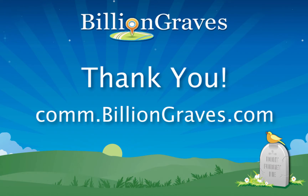For any questions, join us in the BillionGraves community, where volunteers like yourself can come, ask questions, and engage with other volunteers around the world.